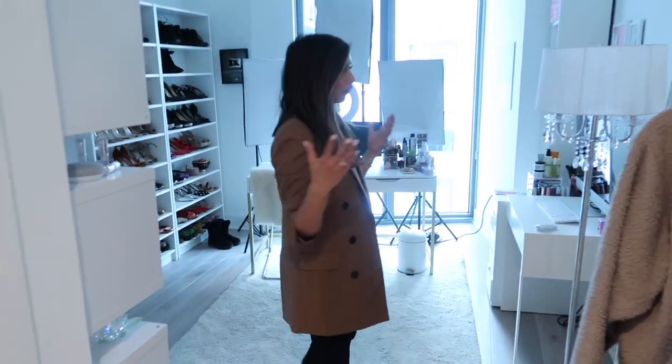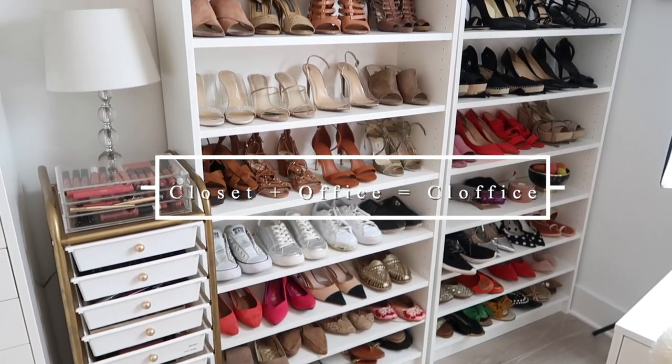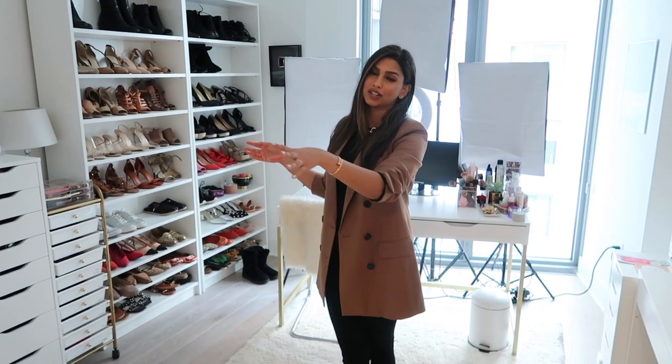Now, you might be wondering: what the heck is a clothis? It is a closet office. The reason I call it a clothis is because not only do I work here and film here, it's also my beauty closet, my shoe closet, and of course my actual clothing closet. I just thought it was a cute little word — I've heard it somewhere before so I decided to call this room my clothis.